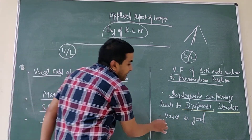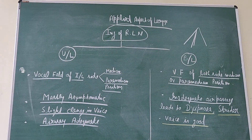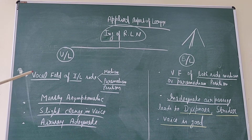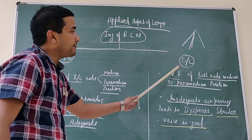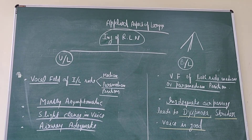In bilateral recurrent laryngeal nerve injury, the voice remains good — there is no loss of phonation. This summarizes the effects of unilateral and bilateral injury of the recurrent laryngeal nerve.